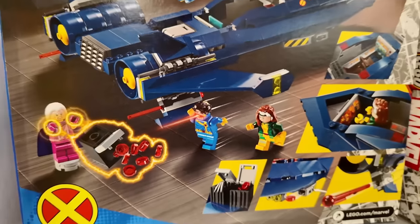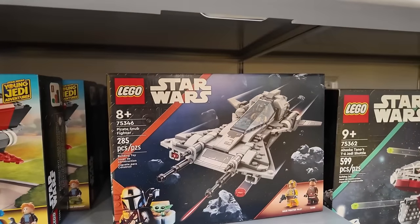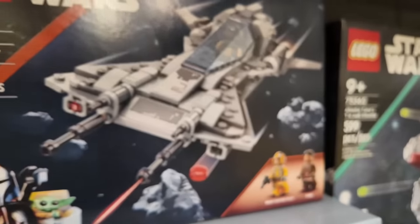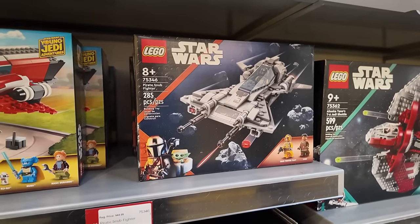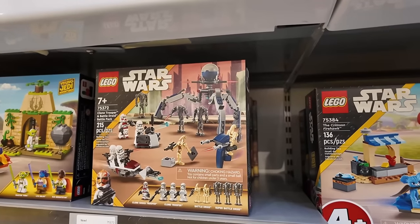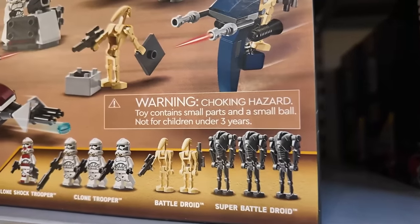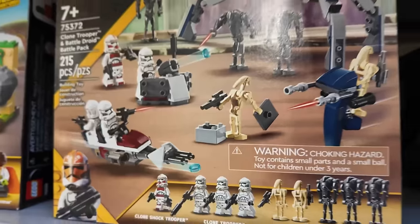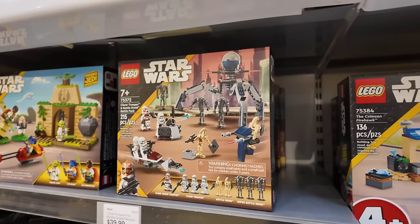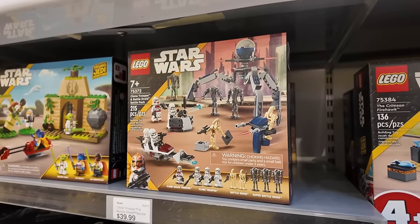That Cyclops figure — $110 for that bad boy. The Pirate Snub Fighter is actually on sale, $36 from $45. I was at Walmart the other day and picked up three clone trooper/battle droid battle packs — you get three super battle droids, two regular battle droids, three clone troopers, and one clone shock trooper. Maybe I should return those since they have them here and I'd get my VIP points. That's why I don't really like buying LEGO from Walmart.